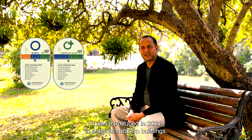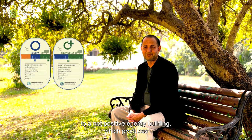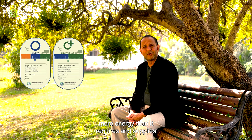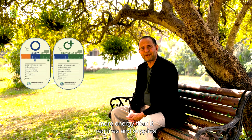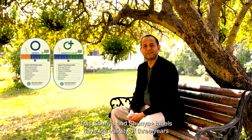An interesting scheme is the Shunya Labeling Program, introduced in 2021 to promote net zero buildings. The Indian Bureau of Energy Efficiency (BEE) awards a Shunya Label to net zero buildings and a Shunya Plus Label to net positive energy buildings, which produce more energy than they require and supply the excess electricity to the grid. The Shunya and Shunya Plus Labels have a validity of three years, after which they may have to be renewed.